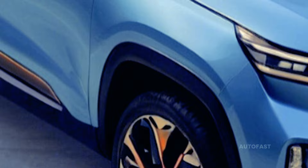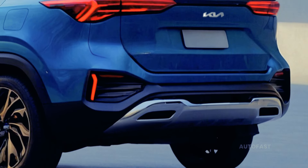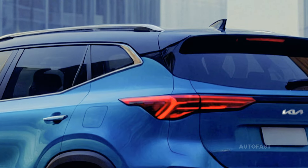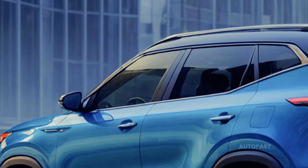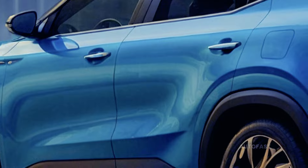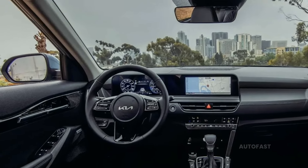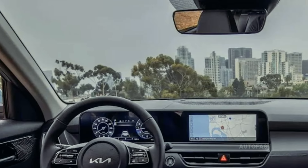The 2024 Seltos Hybrid was offered in five distinct trim levels, with prices starting at $24,390 for the base model and going up to $29,990 for the top model. Kia has remained mum on the 2025 Seltos Hybrid's pricing and available trim levels. Since we do not expect any major changes for 2025, we are crossing our fingers that the price and trim levels stay the same — with an ideal pricing range of $25,000 to $31,000.